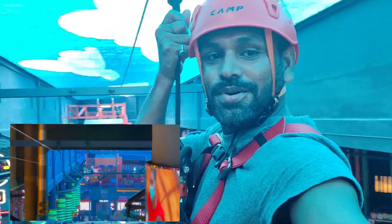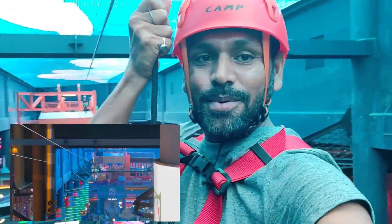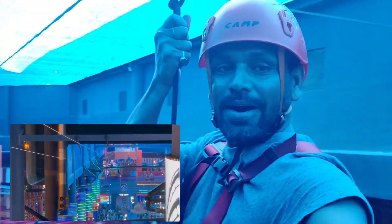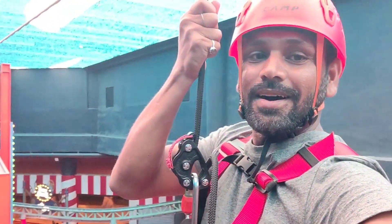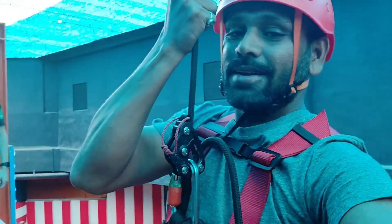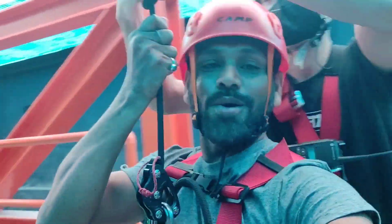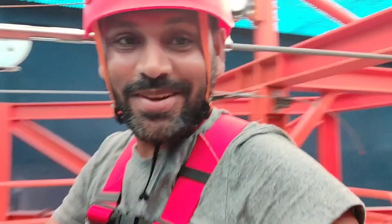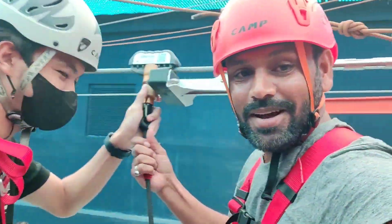Look guys! This view is like this. And there is my landing point. I have gone completely. Wow! I feel a little scared. But... this is the landing. Thank you very much. We have been safely landed guys. Come here and come from this way. That's it.